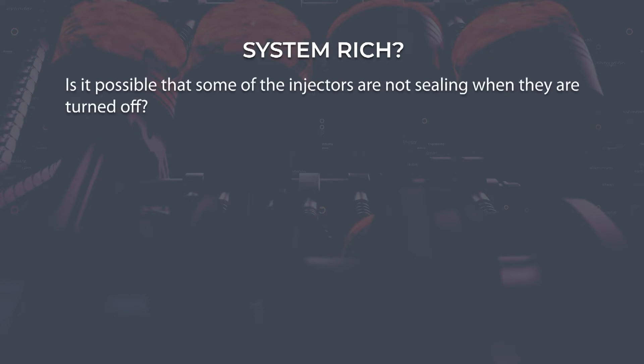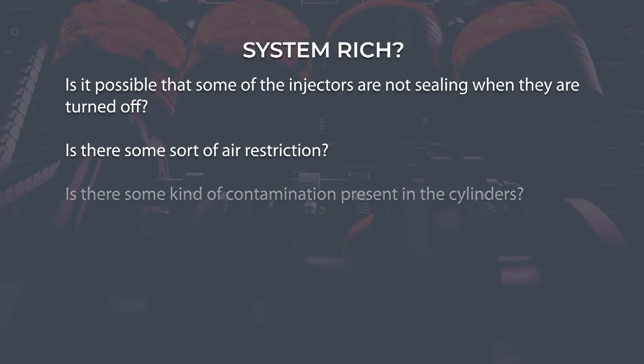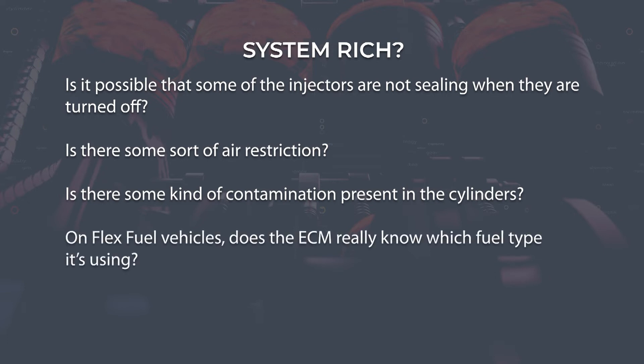As for system rich conditions, ask yourself: is it possible that some of the injectors are not sealing when turned off and are still adding fuel when they shouldn't be? Could it be some sort of air restriction not being picked up by the sensors? Maybe it's some kind of contamination present in the cylinders — like EGR gases when there shouldn't be, or coolant leaking into the combustion chamber. And don't forget on flex fuel vehicles — those that can run on either gas or ethanol — does the ECM really know which fuel type is being used?